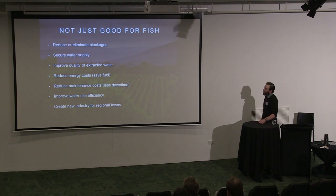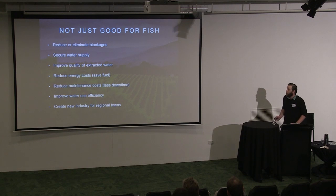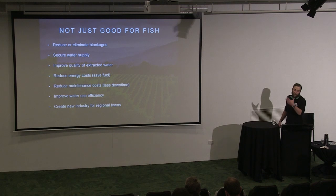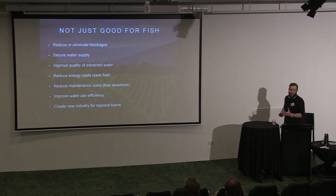But they're not just good for fish: they reduce or eliminate blockages of irrigation lines, they secure the water supply because there's less downtime — you don't have to go back-flush your pump or pull debris, turtles, and platypuses out of it. Seriously. You can improve the quality of extracted water so it's cleaner and you can convert to micro drip-feed systems and use water more wisely. It reduces energy costs because there's less load on the pump, reduces maintenance costs, improves water-use efficiency, and creates a new industry manufacturing and installing these things.